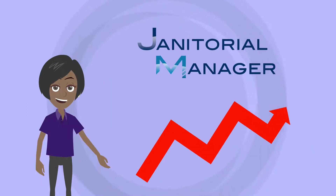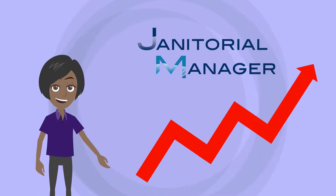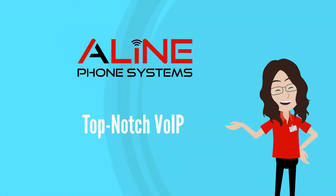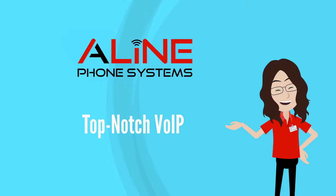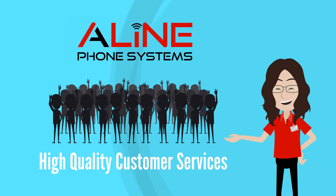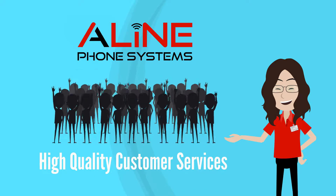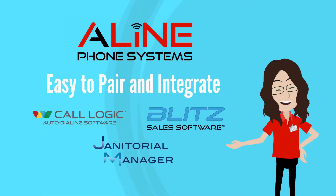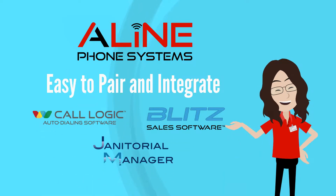Janitorial Manager adds incredible value to your operations. In 2019, AA Solutions launched a top-notch VOIP system to address the existing weaknesses in the VOIP world. With Align, we saw an opportunity to better assist our current and future customers by providing incredible service with unbeatable in-house support. Align also comes with unbeatable value as it's easy to pair and interact with our other software offerings.